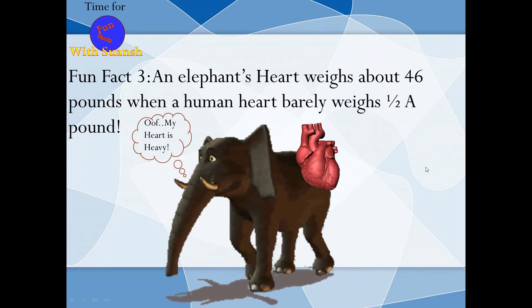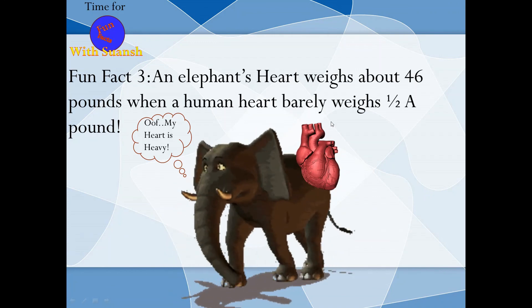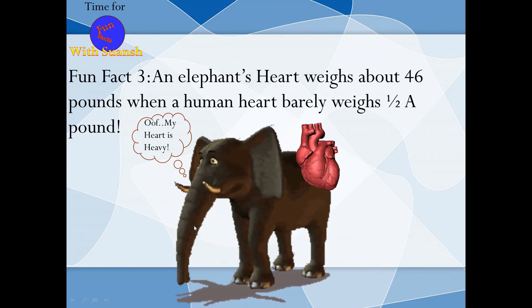Fun fact 3: An elephant's heart weighs about 46 pounds, while a human's heart barely weighs half a pound!